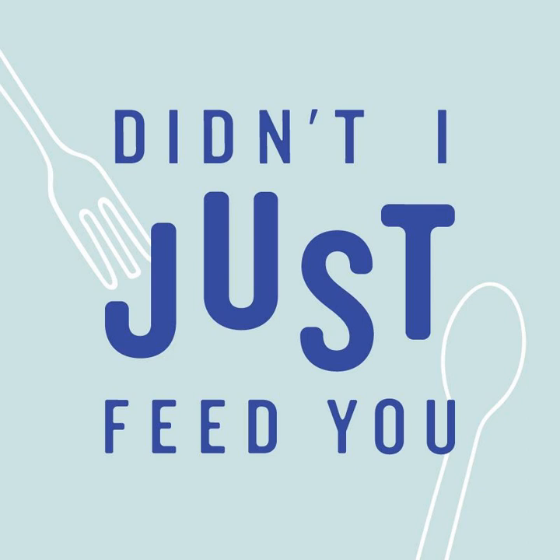Welcome to Didn't I Just Feed You, a podcast about feeding kids. Hey, this is Stacey and Megan. We're making our summer season super sweet with what we're calling Summer Solutions. These shorter episodes are quick and to the point so that you can make the most of your summer too.